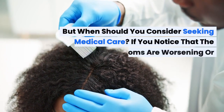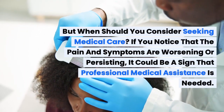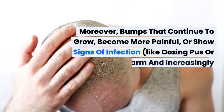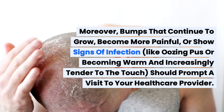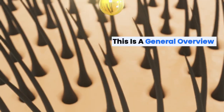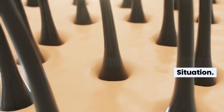But when should you consider seeking medical care? If you notice that the pain and symptoms are worsening or persisting, it could be a sign that professional medical assistance is needed. Moreover, bumps that continue to grow, become more painful, or show signs of infection — like oozing pus or becoming warm and increasingly tender to the touch — should prompt a visit to your healthcare provider. Remember, this is a general overview and not a substitute for professional medical advice tailored to your situation.